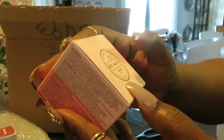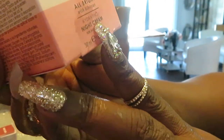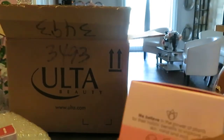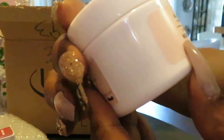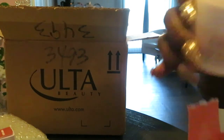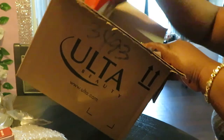Something else I got is Botanics — The Power of Plants, Nature Inspired — the Botanics Hibiscus Hydrating Night Cream for all skin types. It's like a hydrating cream. I'm adding it to my night face routine, just trying different products. It's a nice size and I think it was like three bucks. Can't wait to use that.